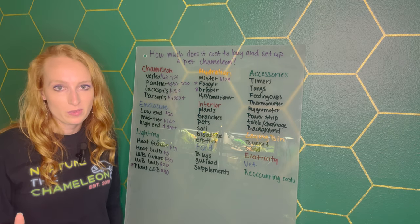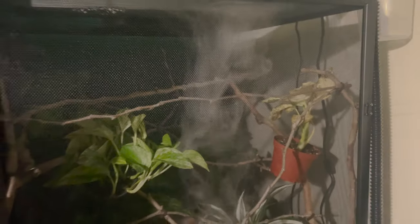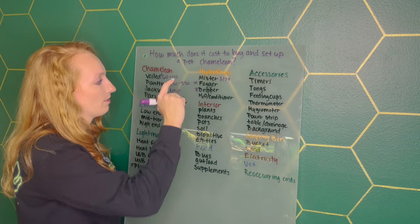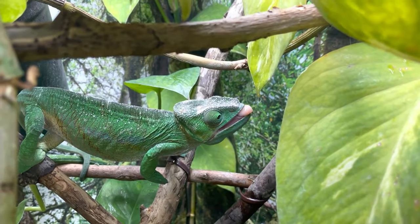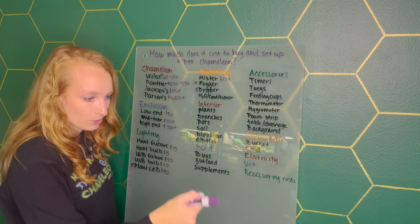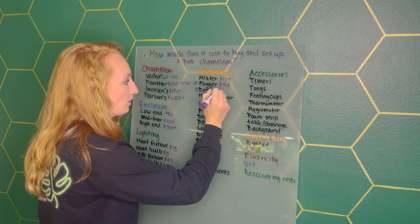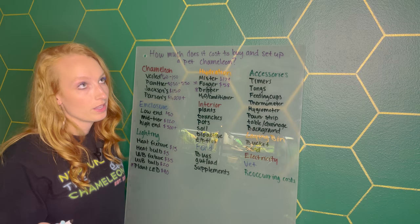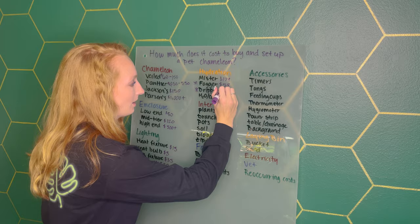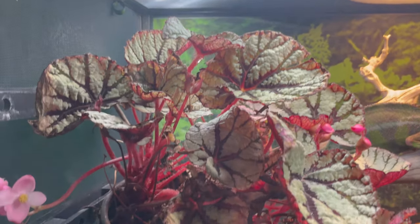Foggers are used for nighttime humidity — it's like a fog machine versus a mister which is actual spray. A dripper is water dripping down, used for actual drinking opportunities, but you wouldn't even need a dripper if your misting schedule is on point. A fogger is going for about $58. For a dripper, you can make one for a dollar — just get a gallon jug or plastic cup, poke a hole, and you've got a dripper.